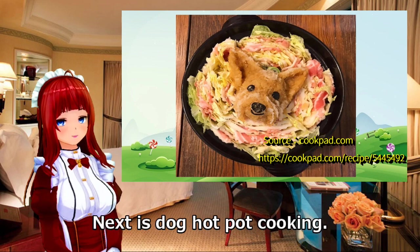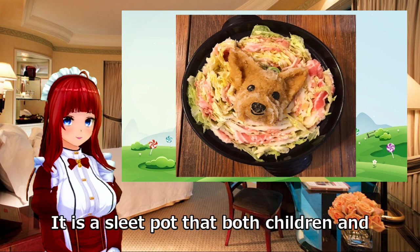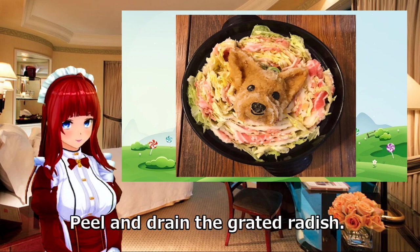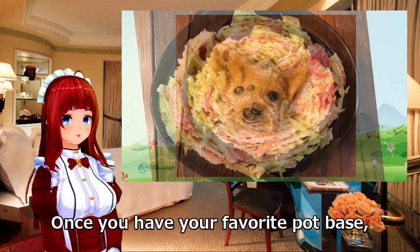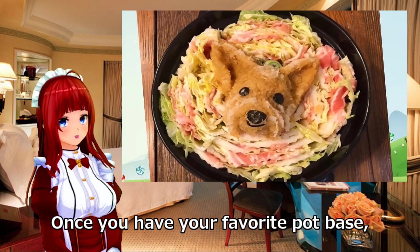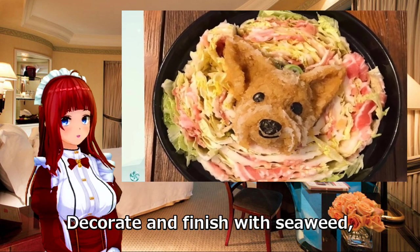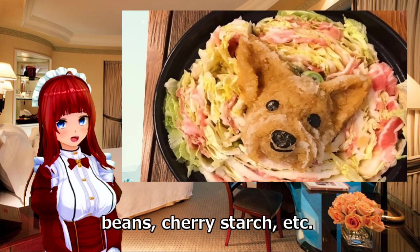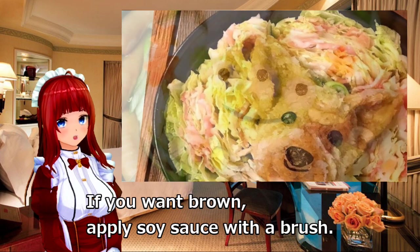Next is dog hotpot cooking — cute radish art in your favorite pot. It is a fun pot dish that both children and adults can enjoy. Peel and drain the grated radish; it is easier to handle with a small amount of water rather than squeezing hard. Once you have your favorite pot base, put the radish on top and shape it as desired. Decorate and finish with seaweed, cheese, black sesame, beans, cherry starch, etc. If you want a brown color, apply soy sauce with a brush.